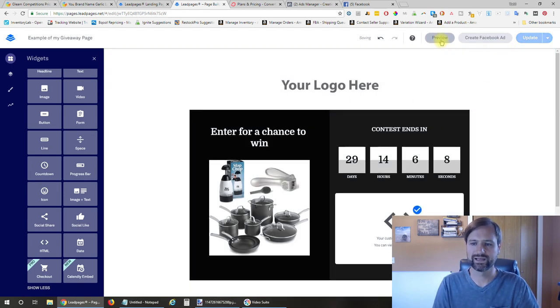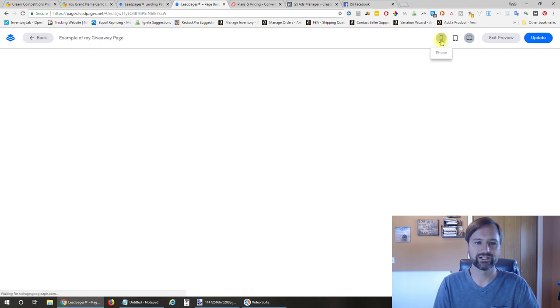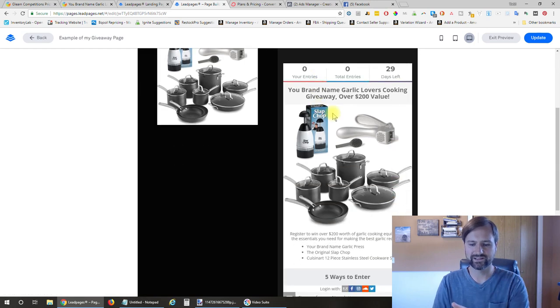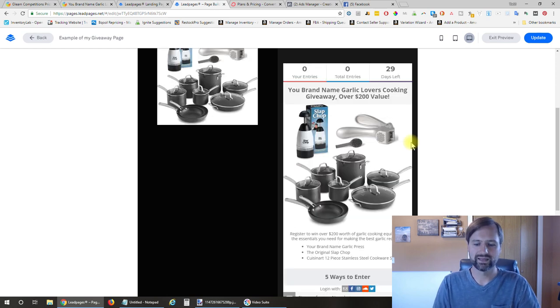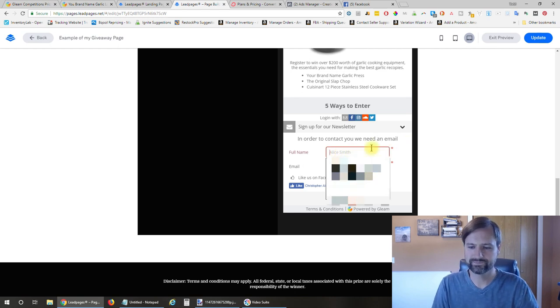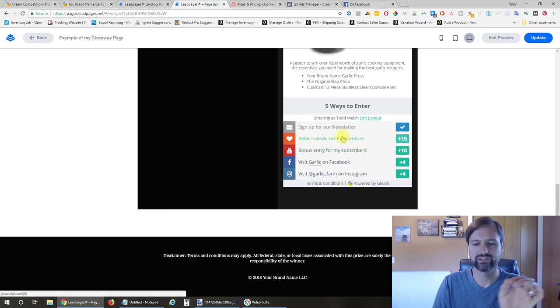If we hit preview, this is exactly what my page looked like when people landed on it. They've got the logo, the contest countdown, and here is the widget for them to sign up. They scroll down, enter their name, enter their email address, and after they save, they have the option to do all of the remaining things to get additional entries.